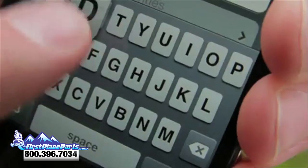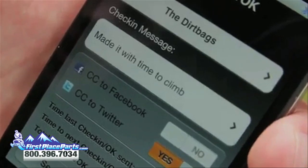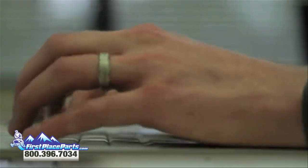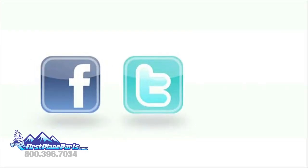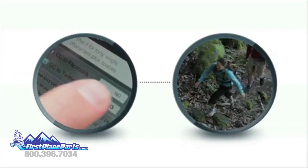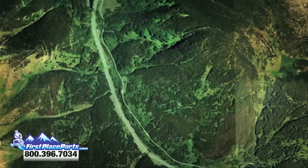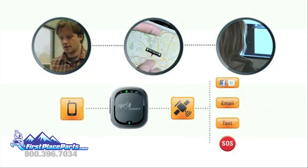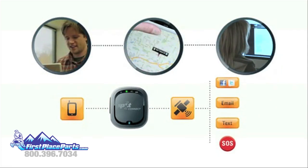What are you doing? Let everybody know. Even your followers on Facebook, Twitter and SpotAdventures won't miss a status update. SpotConnect sends your GPS location and message to others back home or around the globe.